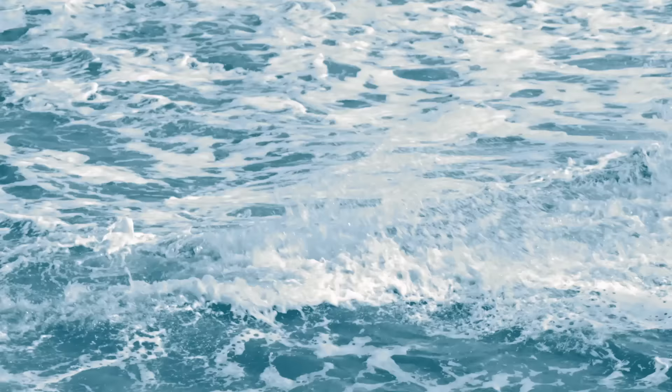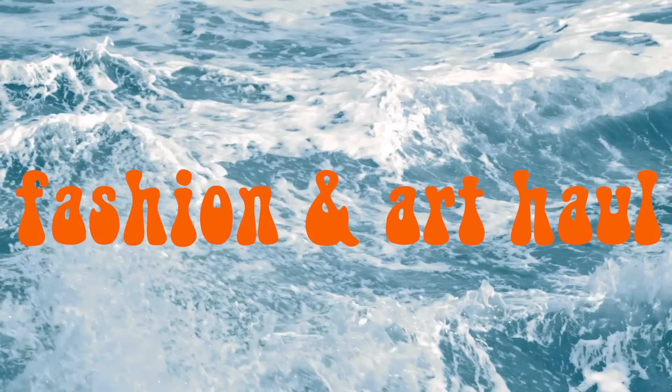If you want to sip your morning coffee while you watch this, get ready for bed, or take off your makeup while you're watching it, go ahead. Hi guys, I'm Lexi and you're about to watch my fashion and art haul. I have some art and book supplies and then some clothes that I want to show off.